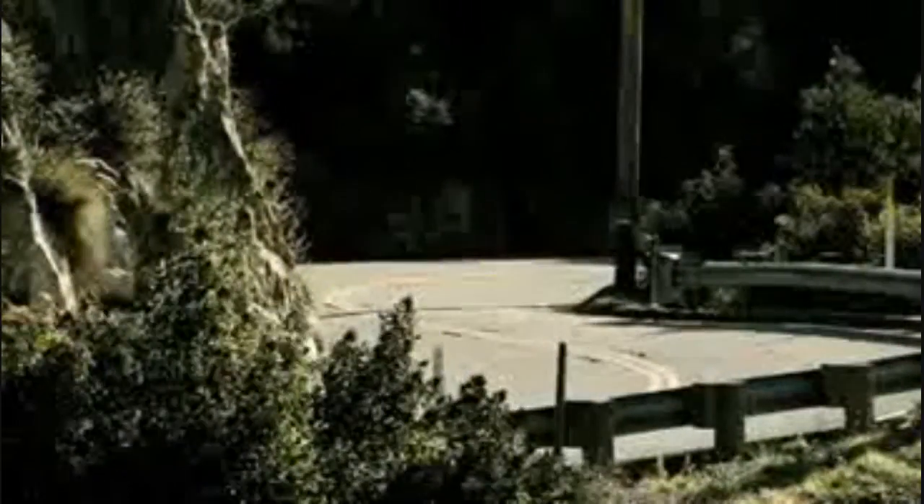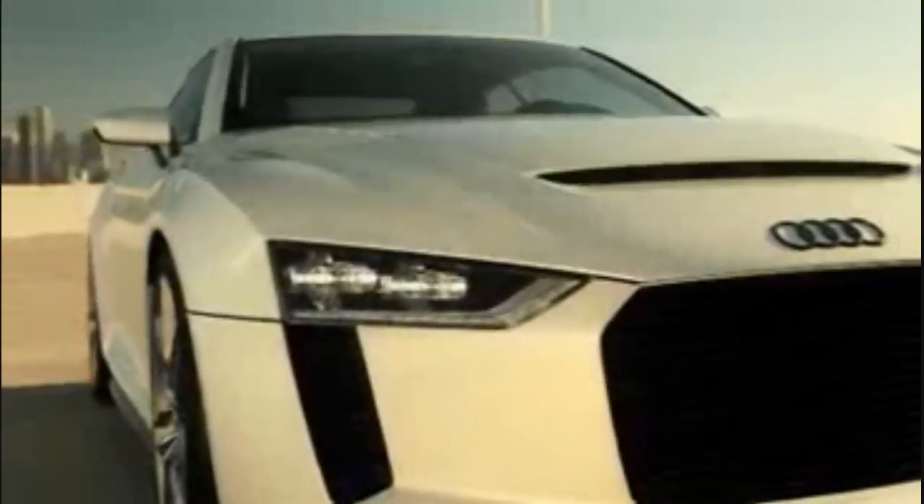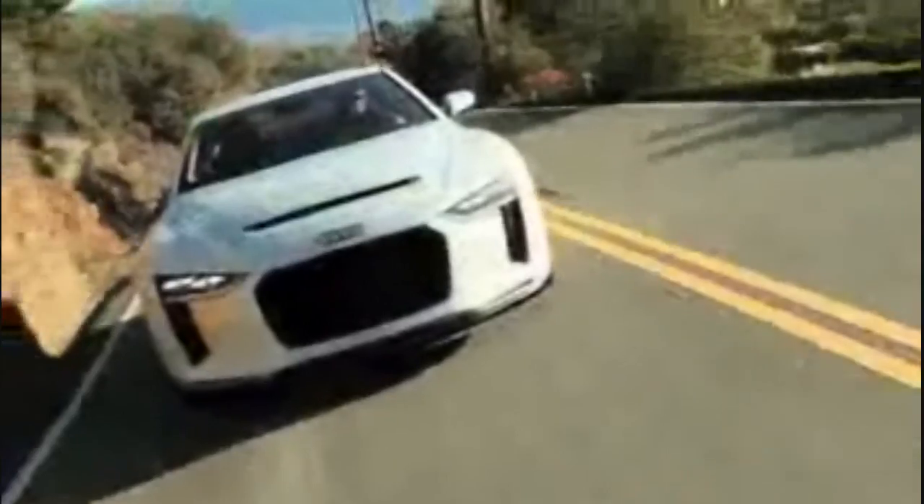In celebrating the 30th anniversary of that car this year, Audi presents the Audi Quattro Concept, a show car that provides 300 kilowatts or 408 horsepower, a five-cylinder turbocharged engine, a lightweight body and the latest generation of Quattro permanent all-wheel drive.